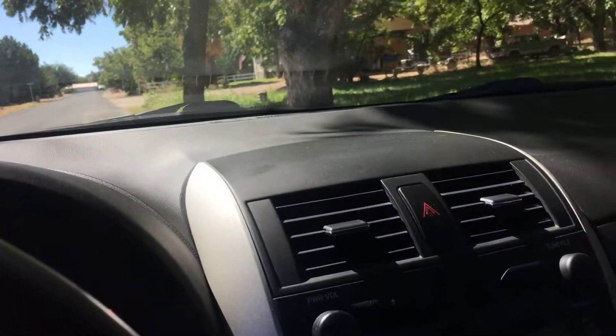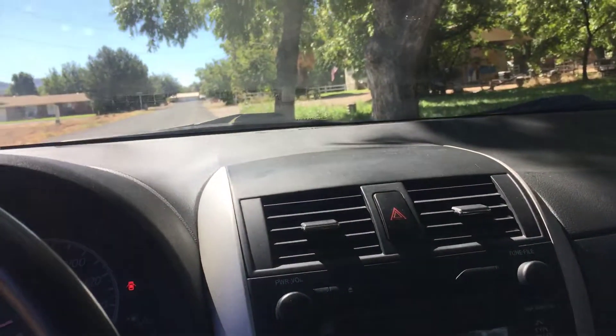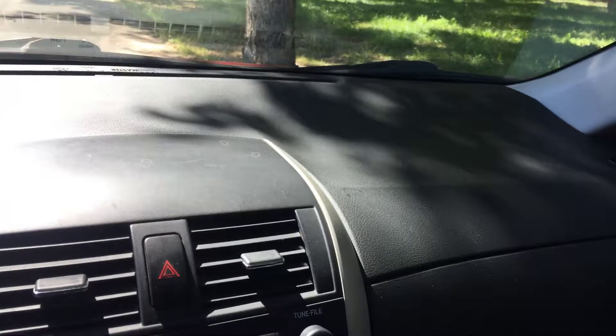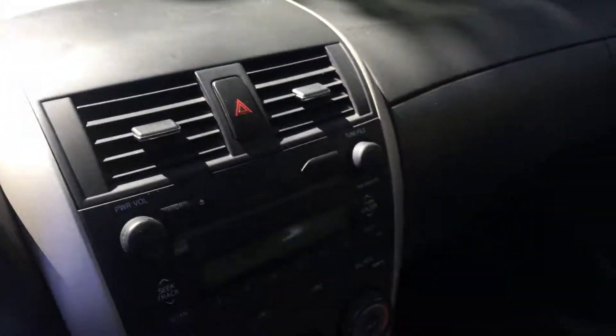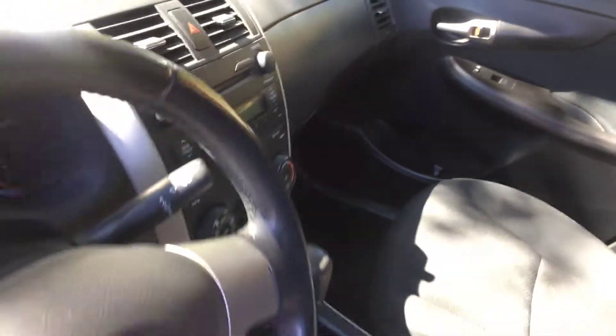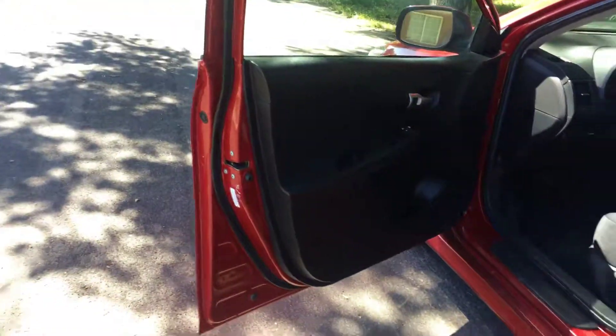I'm going to point out a few things — just so you know, this car has not been detailed yet. With cars that we get in when they first come in, we want to make sure we get these cars checked out mechanically first, and then from there we'll go back and address all the cosmetic issues. So I'm going to point out a couple of things about this car.